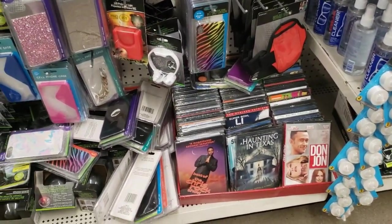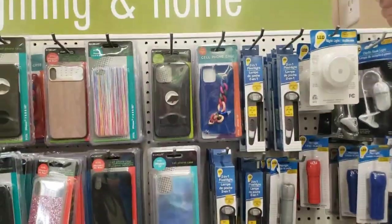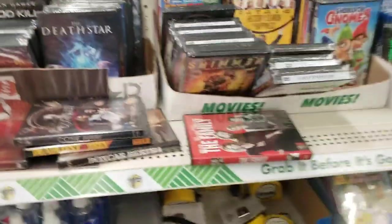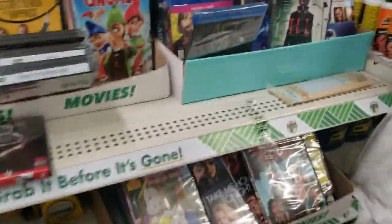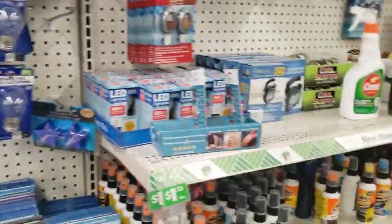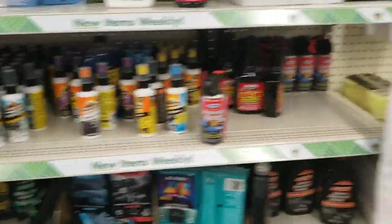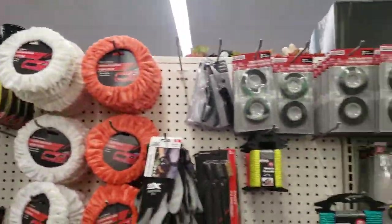There are some videos I was checking out — I didn't see anything really good there. They had some phone supplies there, cell phone supplies. And there's some automotive supplies — will come in handy when I get my car. I am looking right now, so hopefully that will be soon.